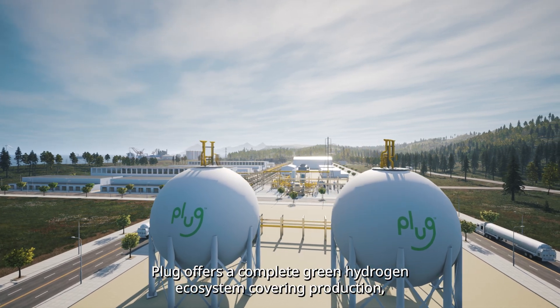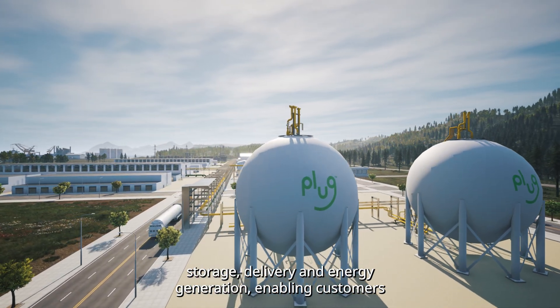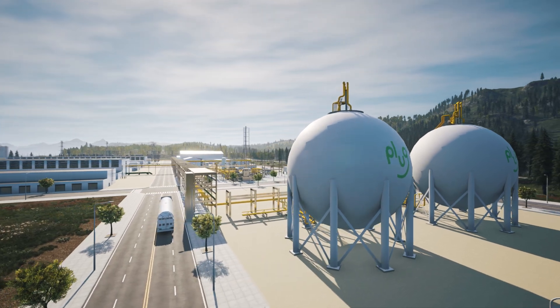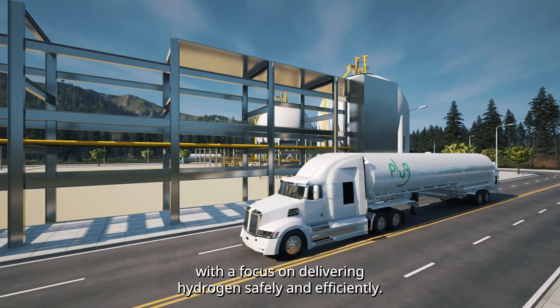Plug offers a complete green hydrogen ecosystem, covering production, storage, delivery, and energy generation, enabling customers to meet their business goals and decarbonize the economy. Plug is a leading manufacturer of advanced cryogenic equipment, with a focus on delivering hydrogen safely and efficiently.